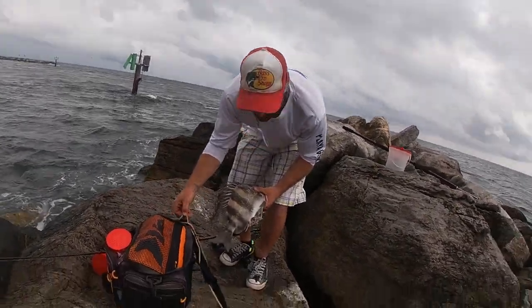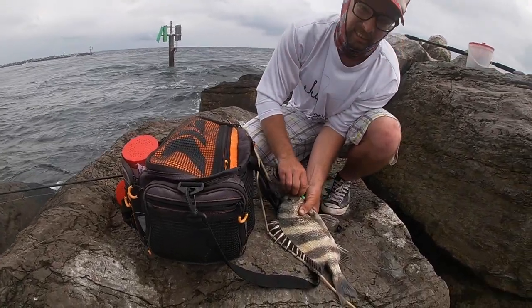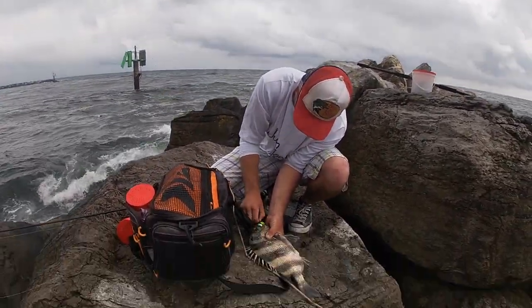Reddicks, have you ever seen this? Show them the rig we're using — the Pompano rig with the sand flea. When they're hungry, they're hungry, Reddicks. Right, Joe? They're hungry right now, man.